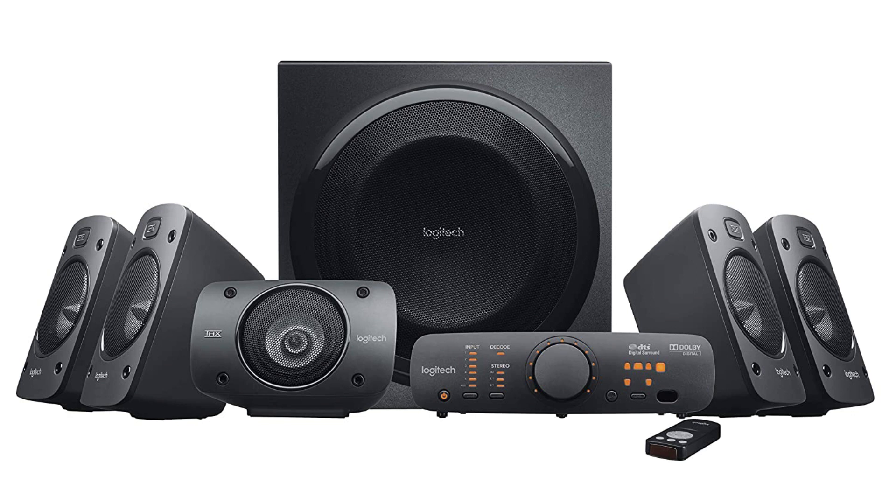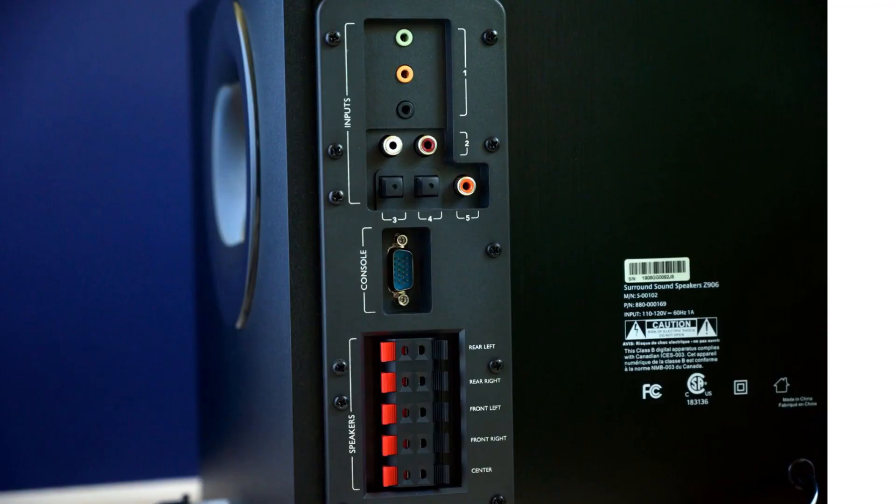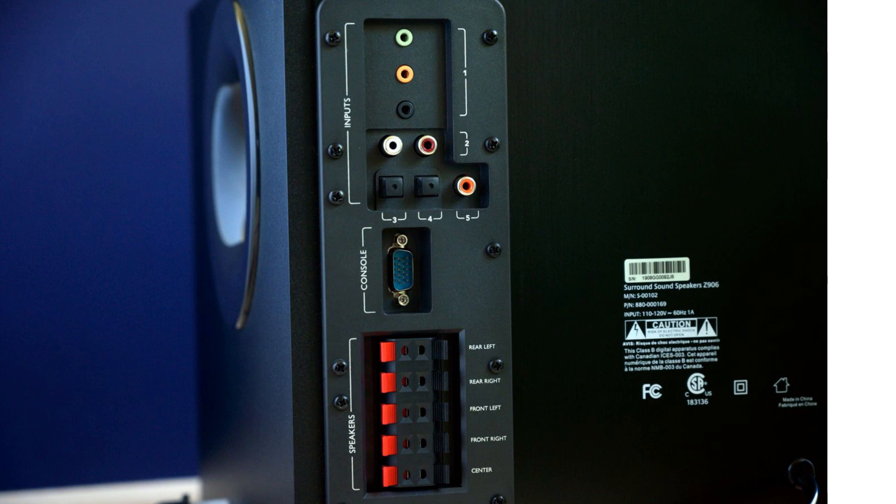In the box, it includes five satellite speakers, one console, one subwoofer, a pretty long cable to connect the speakers, and three AAA batteries. All cables connect at the back of the subwoofer — there you can see an RCA port, an S/PDIF port, two digital optical ports, and a port that looks like a VGA connector which is used to connect to the console. The console has minimal buttons to adjust volume for individual satellite speakers, and it comes with three sound effects: 3D, 4.1, and 2.1. A LED indicator lights up when it receives a Dolby Digital signal from your TV.